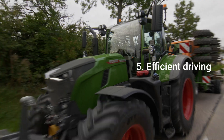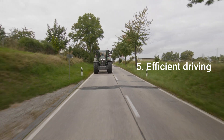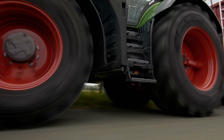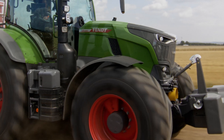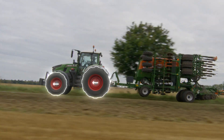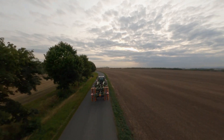Fifth benefit: Fendt VarioDrive extends its intelligence and efficiency to the road. Over 25 kilometers per hour, the coupling of the hydro motor is disengaged from the front axle. This prevents drag losses, so you experience efficient driving even at high speeds.